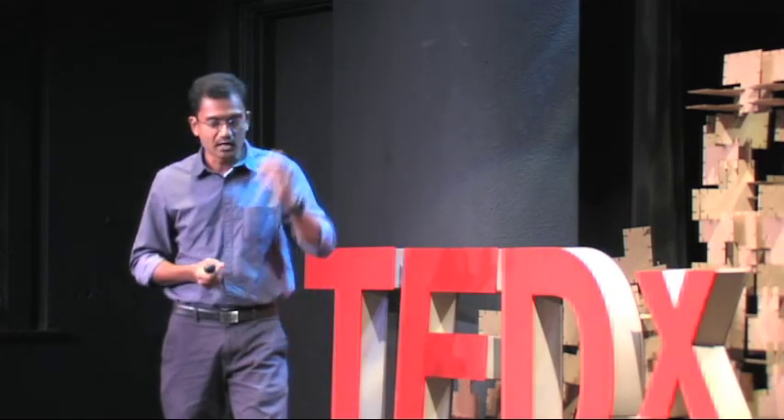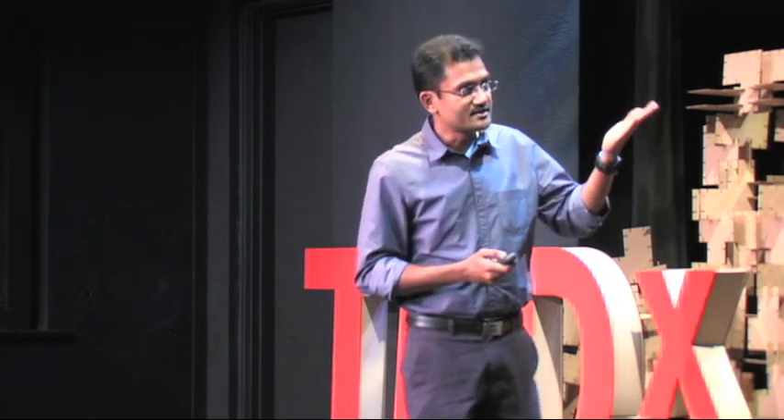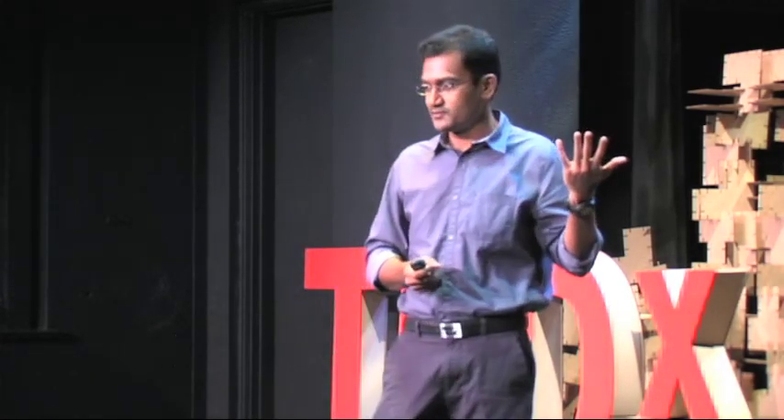Here is the key problem and opportunity: there is so much energy present that it's literally tearing apart the concrete basement. So why can't we take that energy out and do something useful with it? That's what we tried to do.